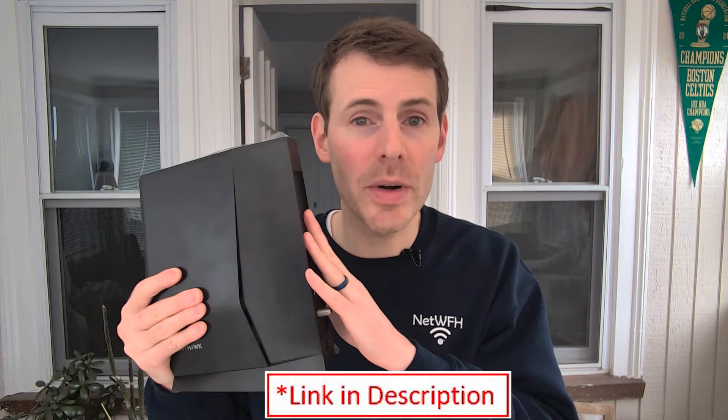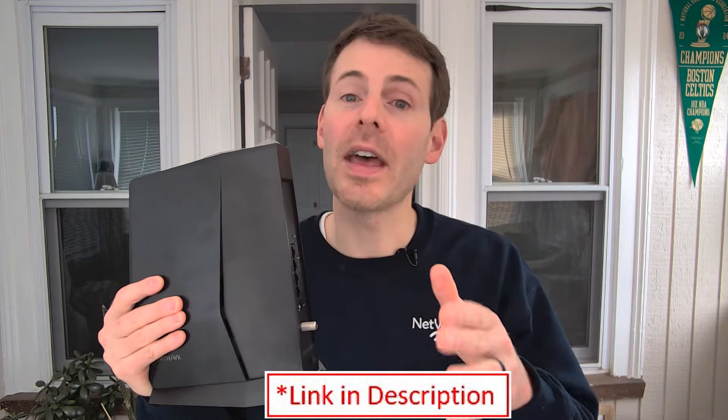I'm going to talk about the different components of this device, and that will help me explain why I'm recommending this is the one to buy. When looking at the AX2700 device, let's first talk about the modem component.